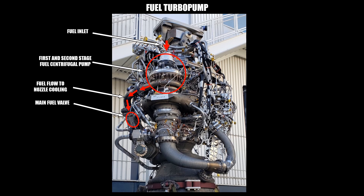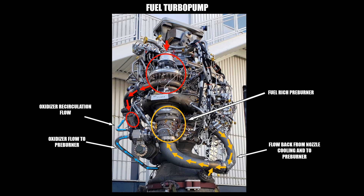On the left you can see the pump exit pipe marked with red arrows. The flow out of the centrifugal pump goes first through the main fuel valve and then further down to cool the combustion chamber, throat, and nozzle. After the fuel has cooled the walls of the engine, the fuel itself has a higher temperature. The fuel is then collected at two ports and flows through pipes to the fuel-rich preburner, marked here with an orange circle. There, the fuel is burned with a tiny portion of the oxidizer.